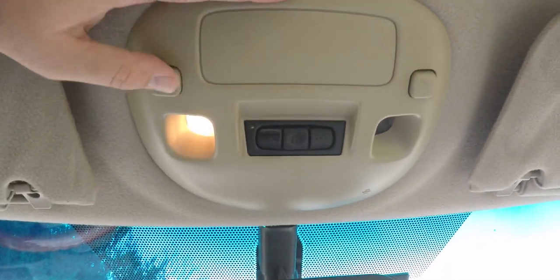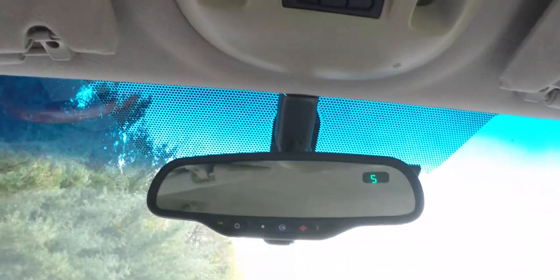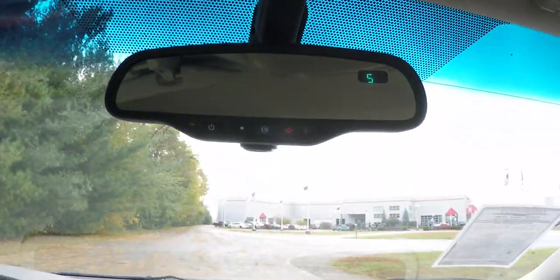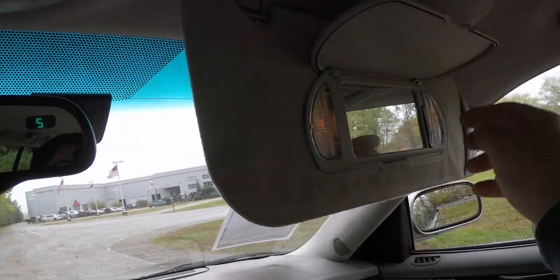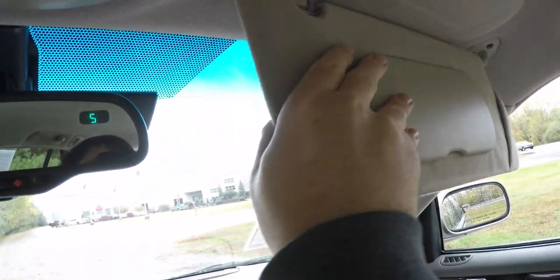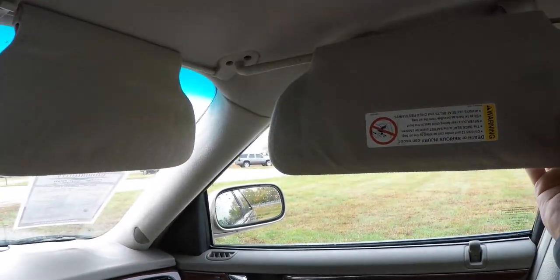Looking overhead, you have overhead reading lights and a HomeLink universal garage door opener. There's also an automatic dimming rear view mirror with integrated compass and OnStar controls. Illuminated vanity mirrors with adjustable brightness are included, along with secondary visors, and the primary visors also slide out.